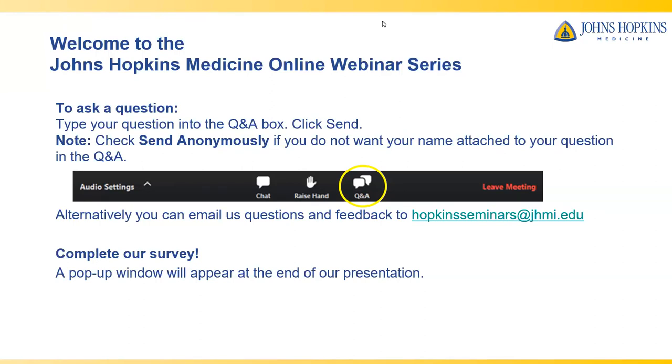Please note, this program is being recorded. At the end of the webinar, we would greatly appreciate your feedback—please complete our survey. A pop-up window will appear at the end of the program for you to do so. And now, I would like to welcome Dr. Thompson to begin his presentation.